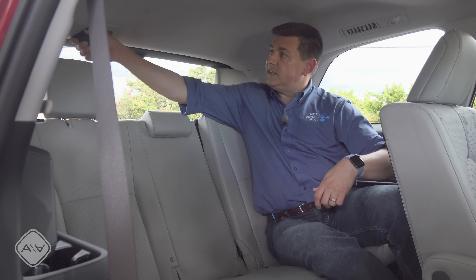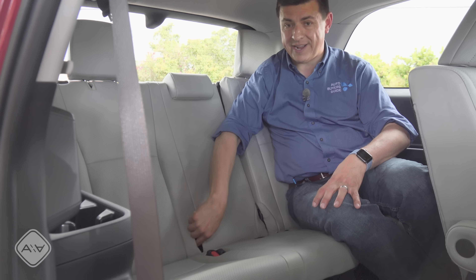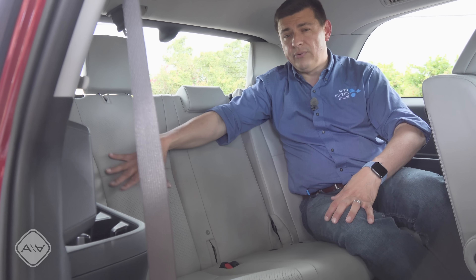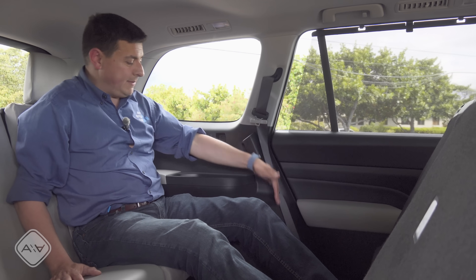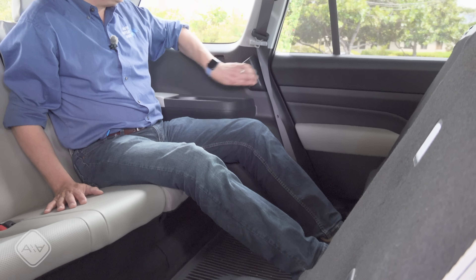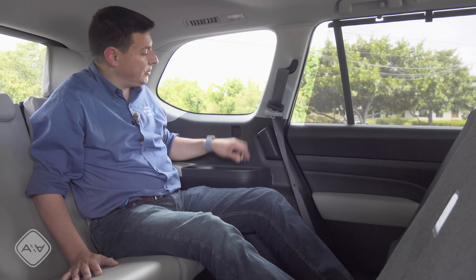Speaking of seat belts, the center seat belt comes out of the ceiling. The LATCH anchors for the third row are on the passenger side, hidden behind small slots but still easy to use and rationally designed. Having a child seat back here in the third row is a pretty long stretch from that second-row door because of the size of this vehicle — even with the seat moved forward, your knees are still behind the door opening. That's why there are grab handles on the outside to help you get in and out more easily. Back here you'll find very big cup holders, USB charge points on each side, and air vents for the third-row passengers.